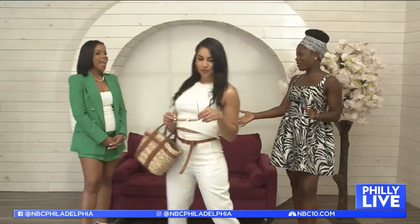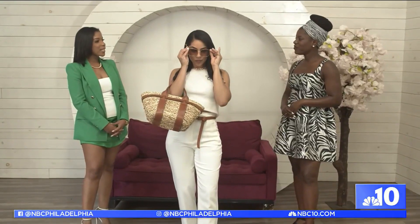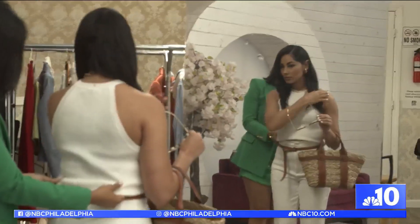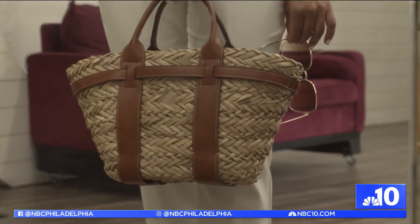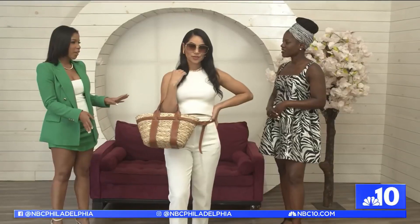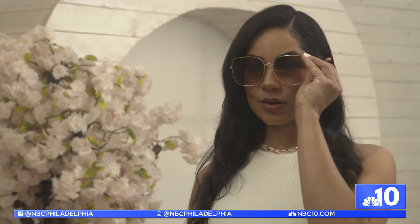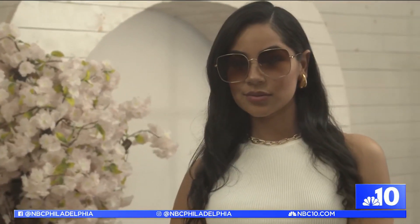This is our summer outfit. I love this because it's versatile — she can be going to lunch or running errands, but it's an elevated version of that with the details. A good trend for summer is to pair your accessories. We have a straw bag that's very popular now, very elevated but effortlessly so. We've tied that all in with the shoes and the belt. The sunglasses are also very in for summer — the gold frames, the large frames are very fabulous.